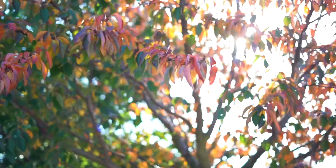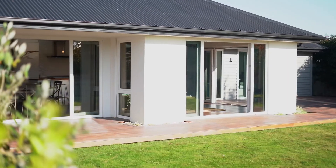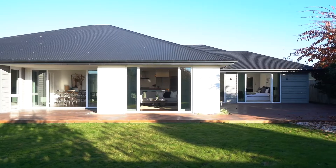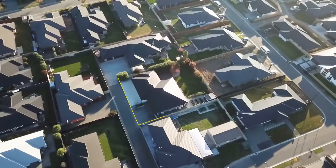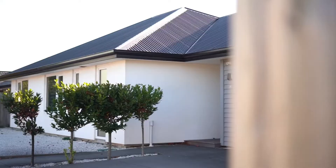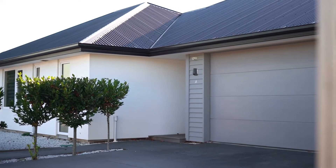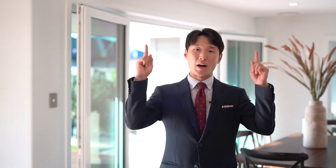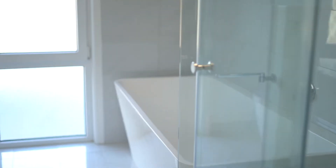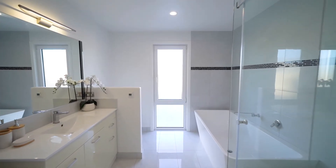A large deck and mature trees complete a great outdoor space. There is a ducted heat pump with underfloor heating to keep you nice and warm over the coming winter. New PVC windows are double glazed and tinted to prevent any heat loss and condensation.